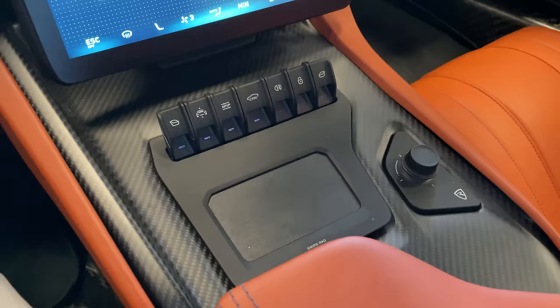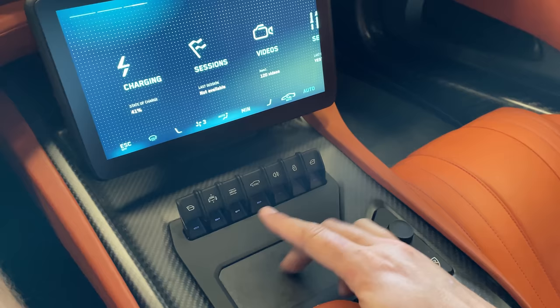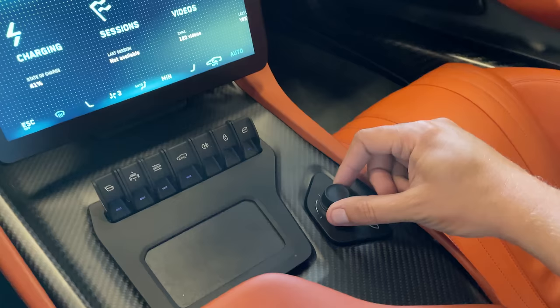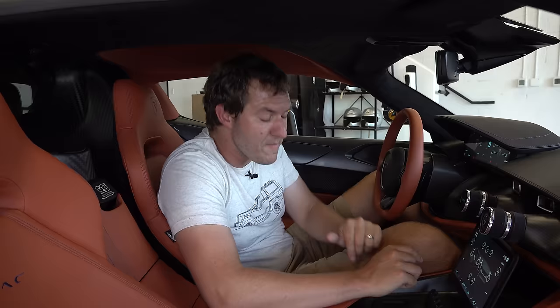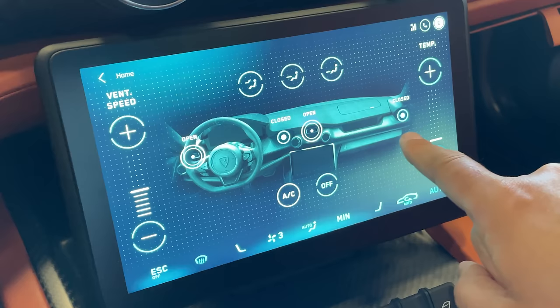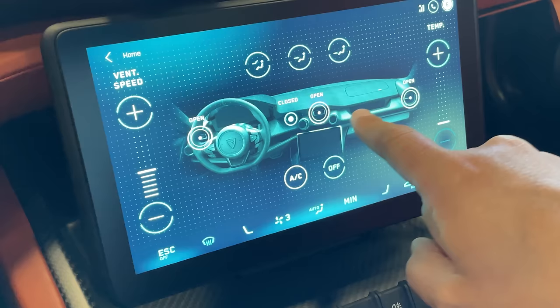There are a few cool items in the infotainment system. The climate control vents can be opened or closed from the screen — go into climate control, press open, and the vent closes; tap again and it reopens. So there's no ugly switch on the vent itself; instead you control it in the infotainment screen.